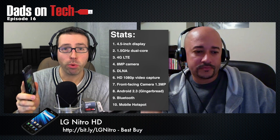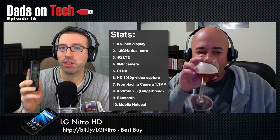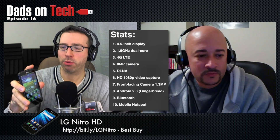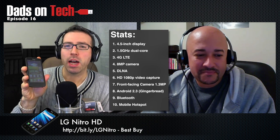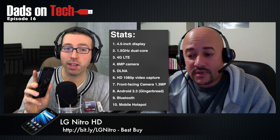So, LG Nitro. We have a 4.5-inch display. It's a 1.5 gigahertz dual-core processor — pretty good. A 4G LTE AT&T network, which I will touch upon. An 8 megapixel camera, 1.3 on the front. DLNA wireless media streaming. It's got 1080p HD video, which is pretty great. The front-facing camera, of course. It uses Android 2.3 Gingerbread and is Ice Cream Sandwich ready — very nice, that's impressive. Bluetooth, of course, and access to a mobile hotspot if you pay for the hotspot.